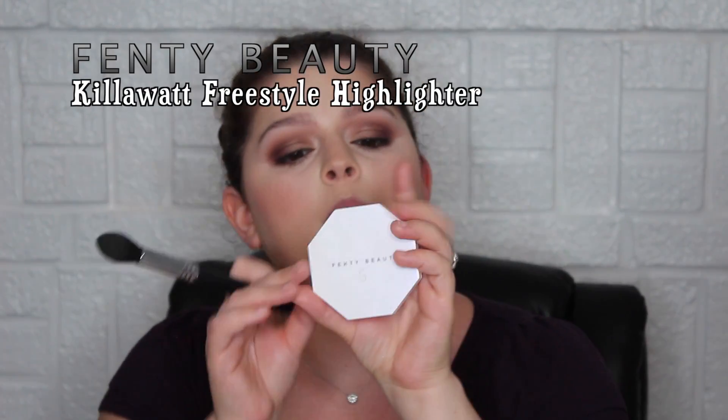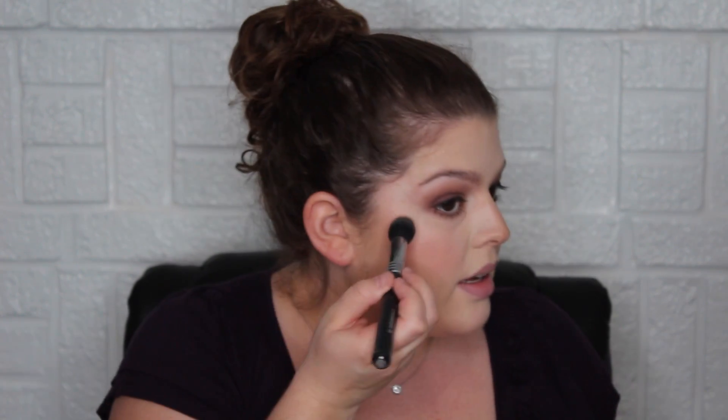Now I'm going in with blush. This is the Fenty Beauty dual pan — Mean Money and Hustle Baby — and I got it when Fenty first launched. I've used a lot of it. I usually just swirl both sides together because one side alone is very subtle. You can use it on eyes or as an all-over glow, but I love mixing the two. Combined with the Benefit Hula, I just comb through and do the thing. All I have left are lips and lashes.